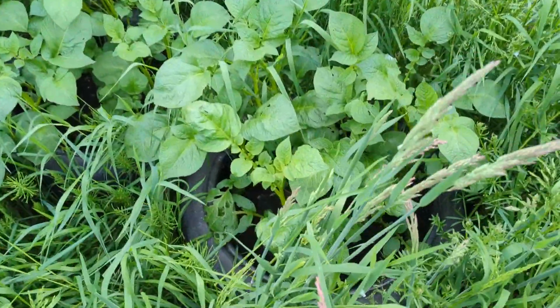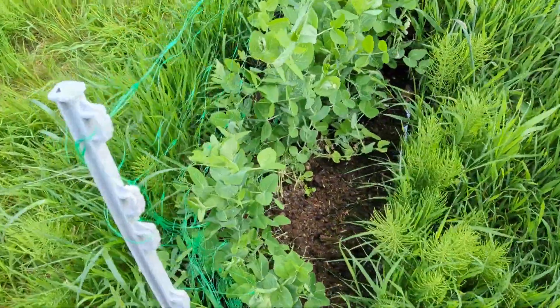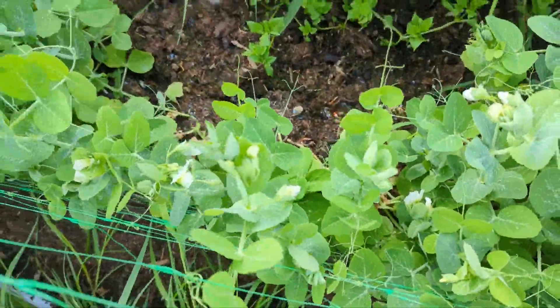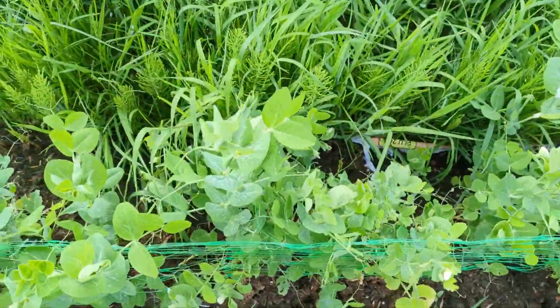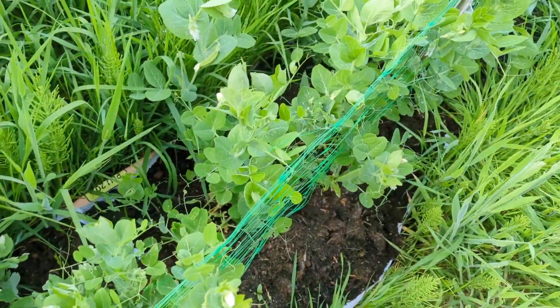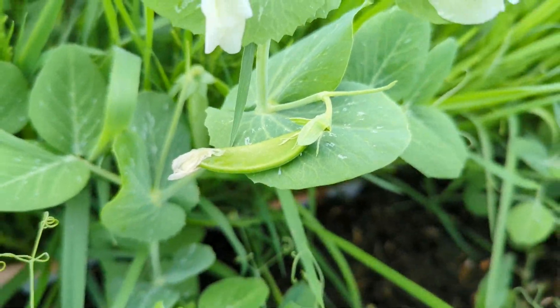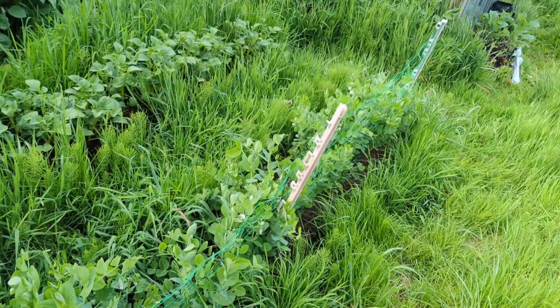I'll tell better when it's harvesting time. But anyway, this is the part I'm really excited about — there's been loads and loads of flowers, little flowery peas, and I spotted my first pod. Look at that, how cool is that! So I'm gonna have these soon hopefully.